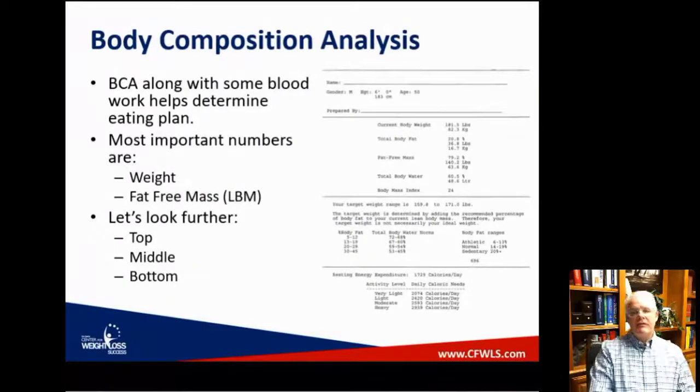So, body composition. If you've come into the office, you've had your body composition done. You step on the scale, grasp the little handles on each side, and it produces a printout. It gives us not only your weight, but also a good estimate of what your weight is made of — all important information to know.